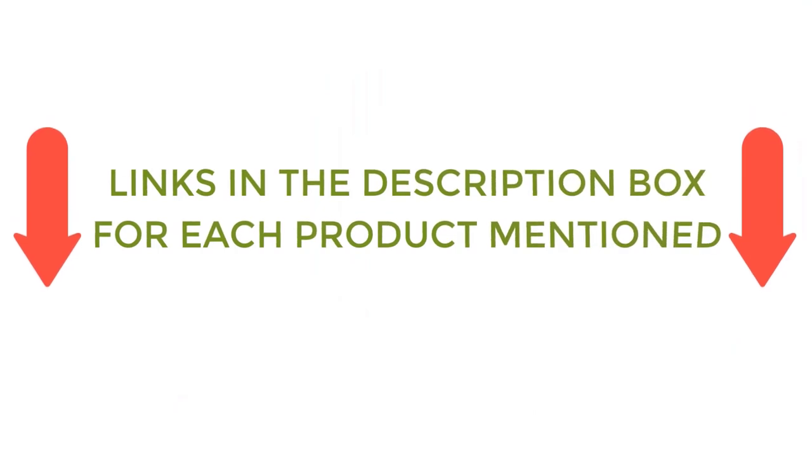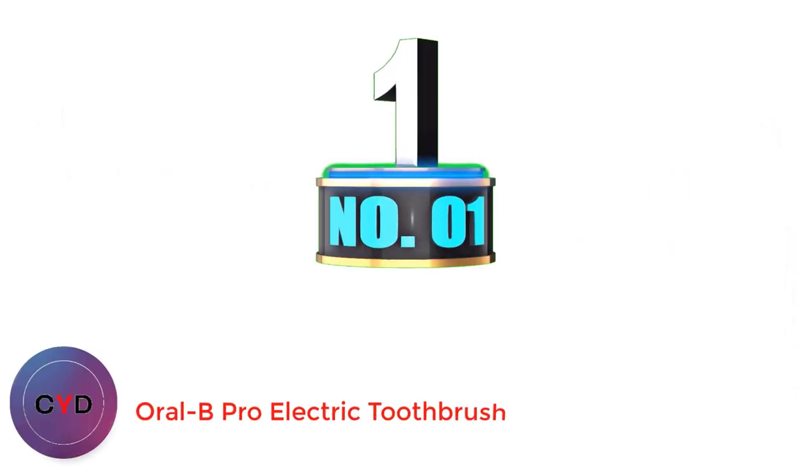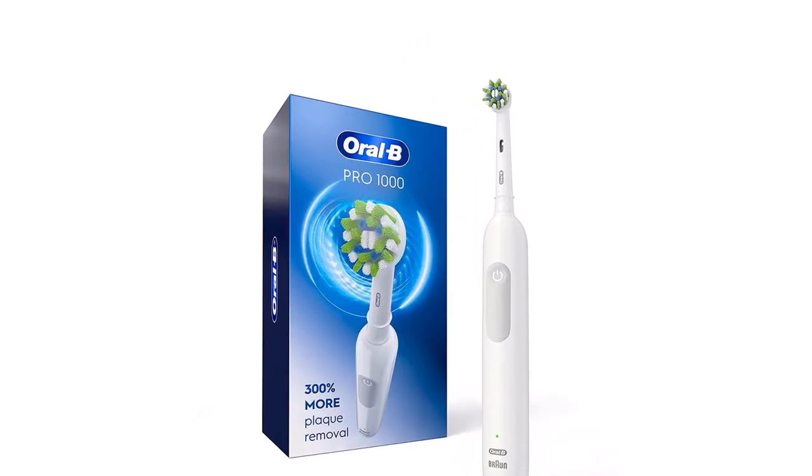If you want to know about the price and other information, be sure to check my description. So without any further delay, let's jump into the video. Number 1: Oral-B Pro Electric Toothbrush. The best electric toothbrush for traveling can remove up to 300% more plaque along the gum line than manual toothbrushes.